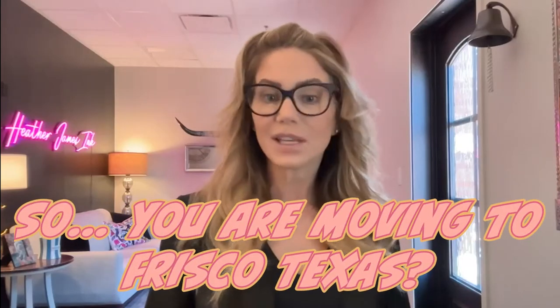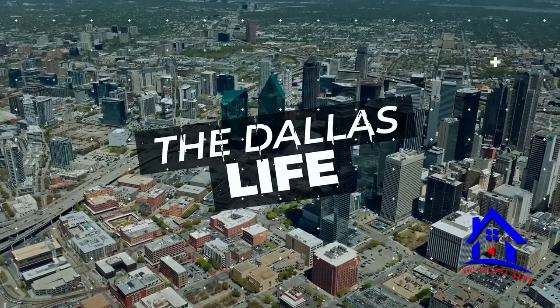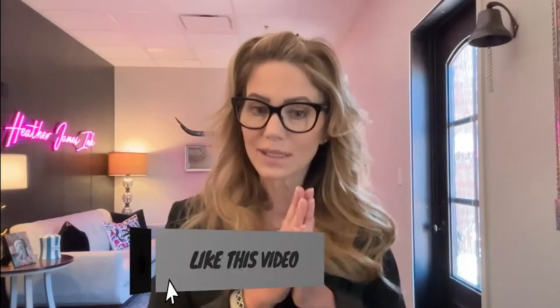So you are moving to Frisco, Texas, buying a home, and you have kids or are going to have kids, and you're trying to figure out how to navigate the elementary school system. In this video I'm going to tell you everything I know about how the Frisco ISD works with respect to elementary schools. This is Dallas Life with Heather and James — I'm Heather, James is out with real estate clients right now. We know all things about Frisco, we're Frisco fanatics, and we are here to help you. Like this video and stick around till the end.